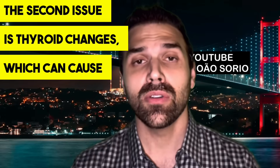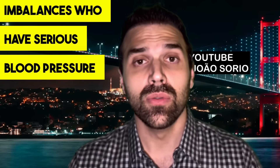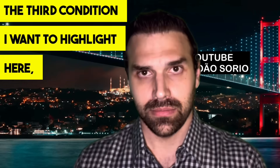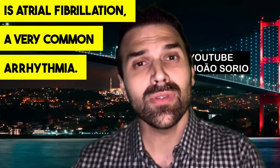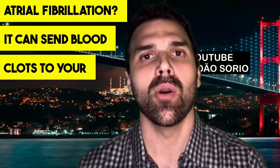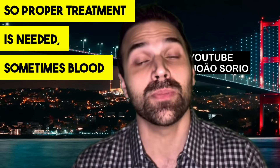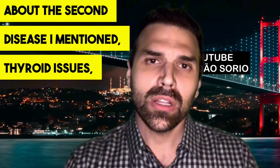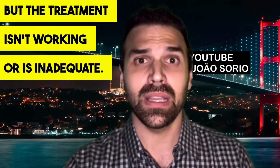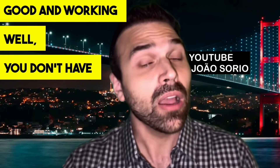The second issue is thyroid changes, which can cause high blood pressure in both hypo- and hyperthyroidism. It's very common to see patients with hormonal imbalances who have serious blood pressure issues, greatly increasing their stroke risk. The third condition is atrial fibrillation — a very common arrhythmia that can send blood clots to your brain, causing interruption of blood flow. Proper treatment, sometimes blood thinners, is needed to prevent this. Note: if your thyroid condition is well-treated and working effectively, you don't have an increased risk.